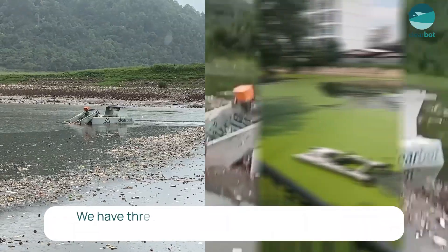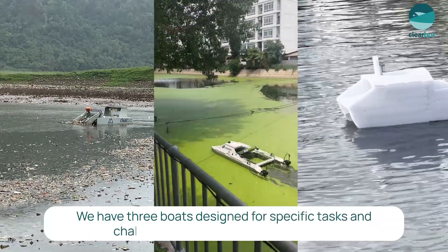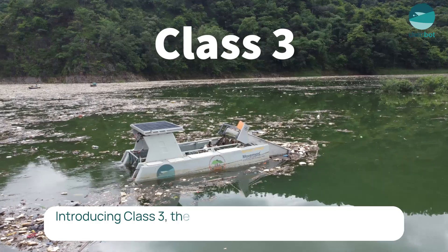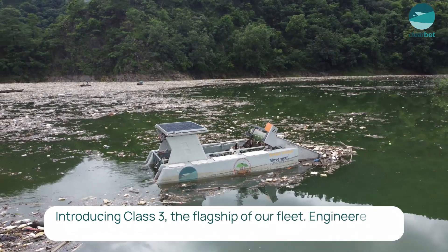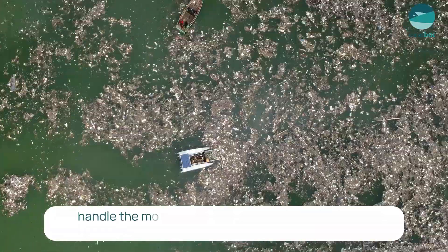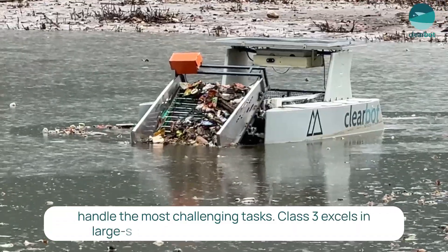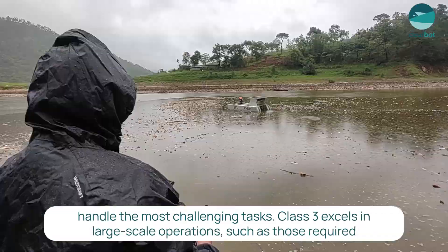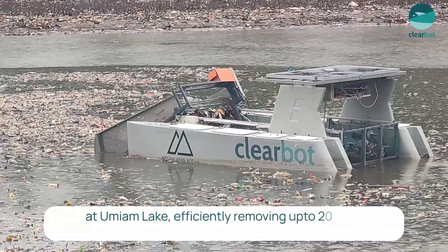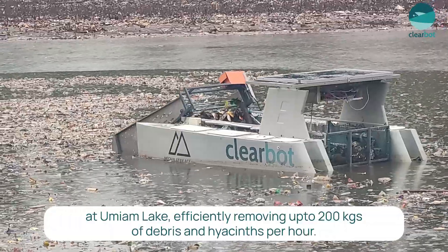We have three boats designed for specific tasks and challenges – Class III, Class II, and Fetch. Introducing Class III, the flagship of our fleet. Engineered for strength and durability, it is equipped to handle the most challenging tasks. Class III excels in large-scale operations such as those required at Umayam Lake, efficiently removing up to 200 kgs of debris and hyacinth per hour.